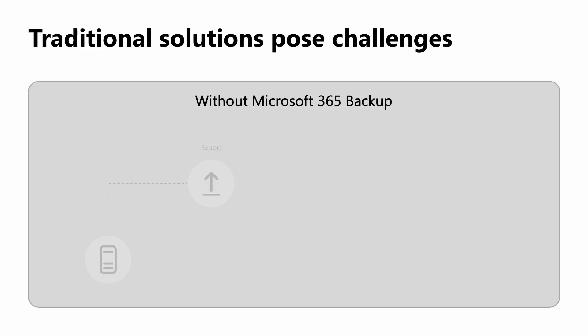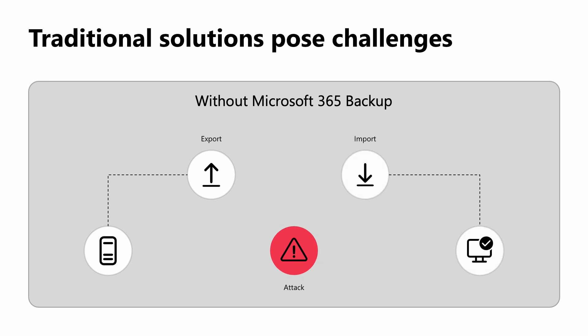With traditional backup solutions, you need to migrate your data to a different system. First, you'll need to grant an application access to all of your data. Then, the backup data will be egressed out of Microsoft 365 to another data location. If you're looking to do this at a scale of petabytes or many terabytes of data, this could take weeks or even months. If an attack occurs, you need to then migrate all that offline data back into your tenant. Again, your operations could be halted for weeks or months, which your business just can't afford.